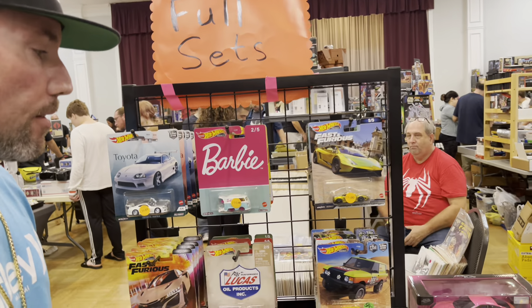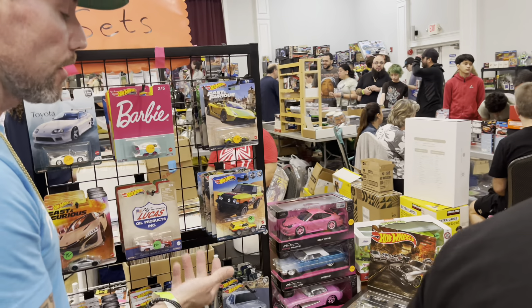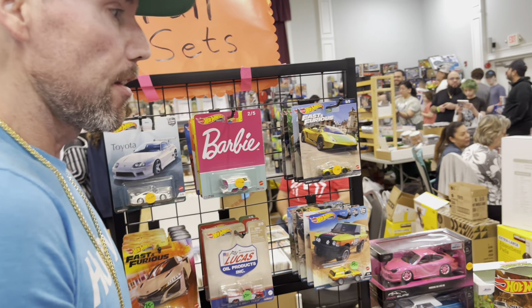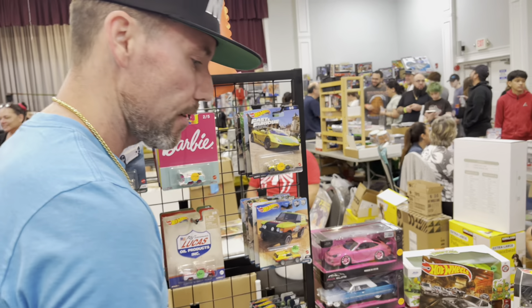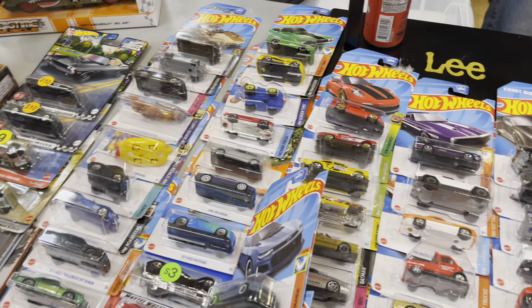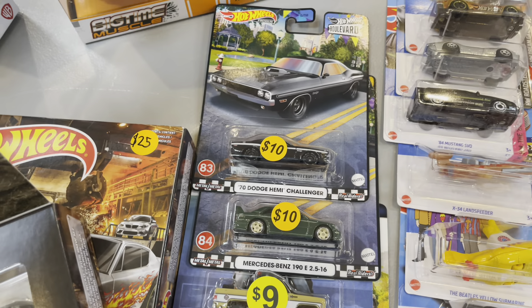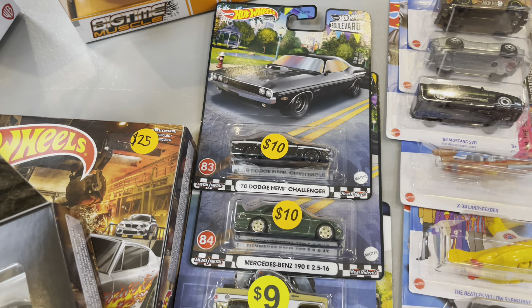The GTR took a little hit. I found the 4Runner by itself one day and then went to Target and they had the chase right on the front of the pegs — I was so confused. Somebody bought the whole set of course, so I was lucky to get the last four. Very fair prices here on the Hot Wheels Boulevard cars — the Benz and the Challenger, only $10 bones.